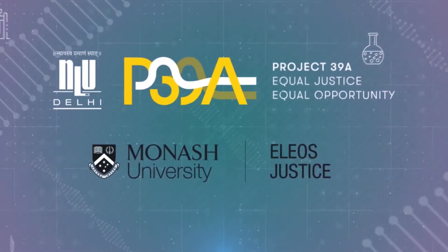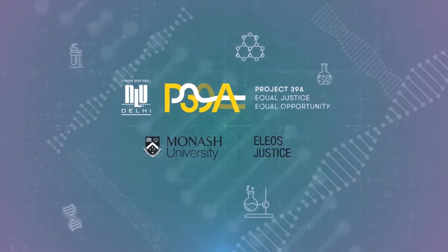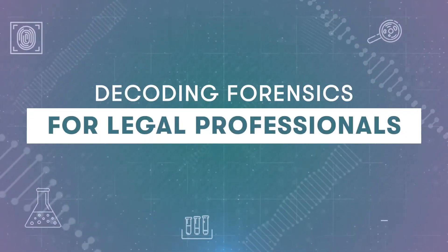Project 39A, National Law University Delhi and ELIOS Justice at Monash University present to you this course: Decoding Forensics for Legal Professionals.